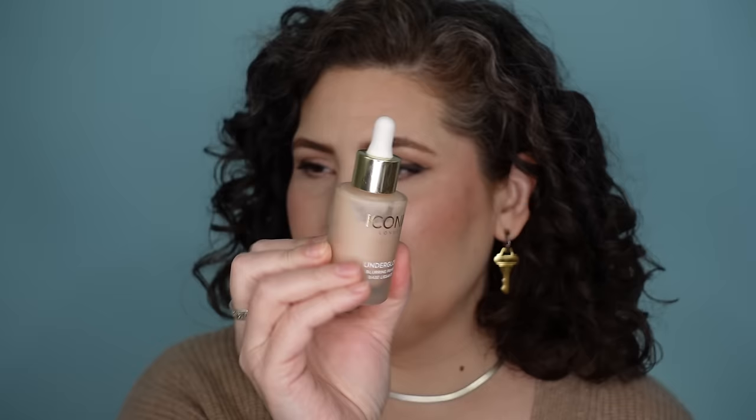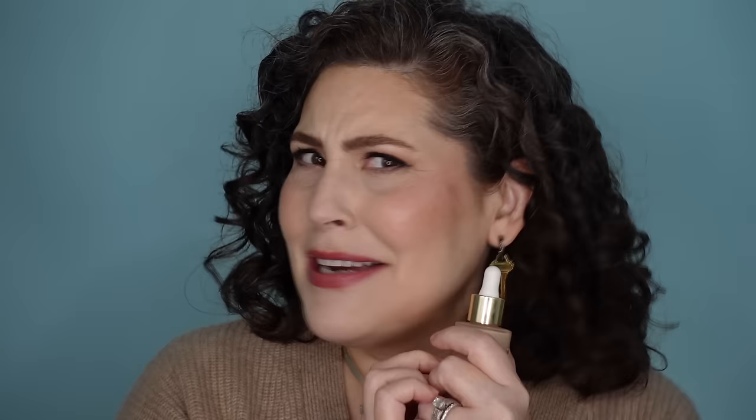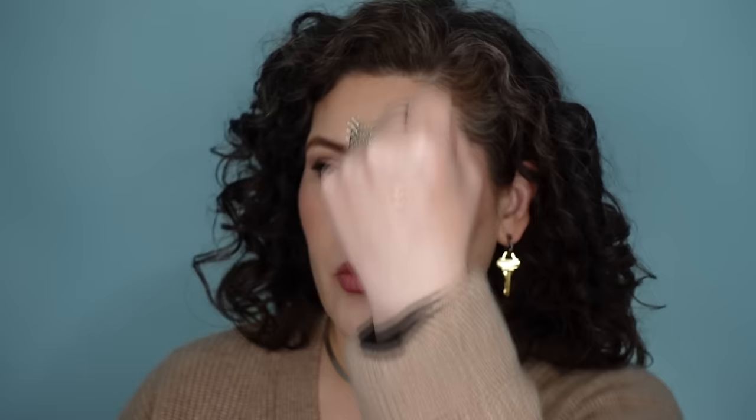First up: I am not really much of a primer girl, but the Iconic London Underglow has been changing my mind. It's a blurring primer with a little bit of luminance. I've already used a quarter of it and I haven't had it that long. It does a slight smoothing and blurring on the skin while having just a small amount of glow. There have been days I wear it just over my sunscreen and it's so nice.